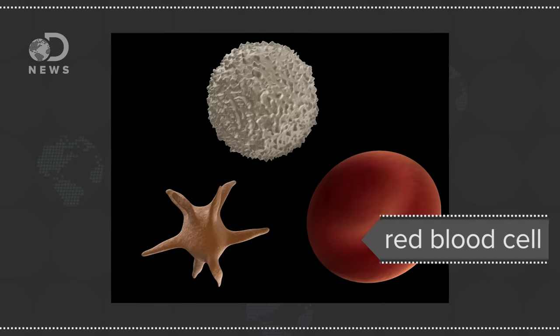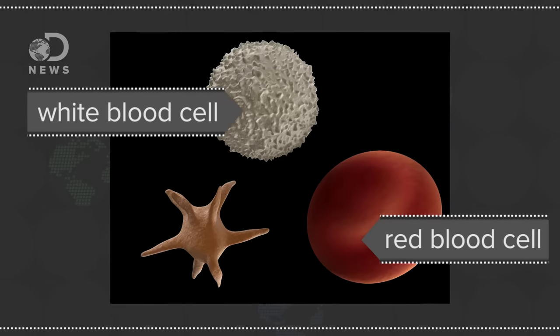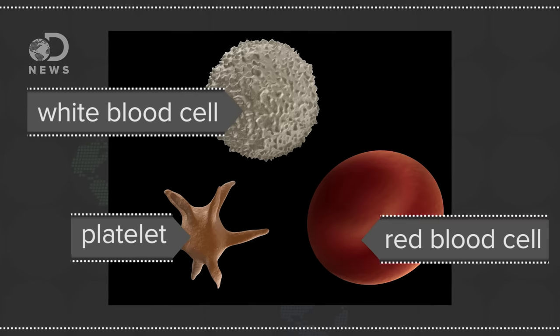That's red blood cells, which deliver oxygen throughout the body; white blood cells, which fight pathogens in your blood like bacteria; and platelets, which help clot up your blood when you get injured.